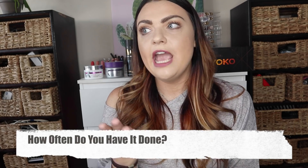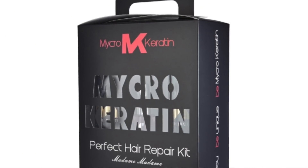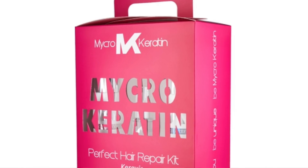My most frequently asked question is probably how often do you have it done. To be honest, I only have my treatment every five to six months, and I go only when I feel like my hair really needs it — often after changing the color or style. I am also extremely religious with using my aftercare products, which is a massive thing with Mycro Keratin treatments. It's extremely important to make sure you are buying the home care that goes with the treatment, because that's where the longevity of the treatment really is.